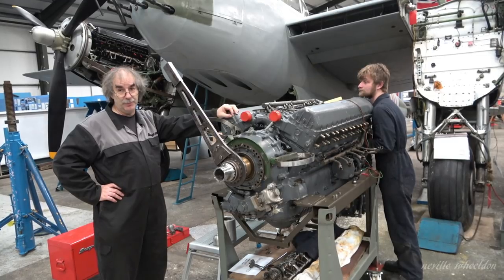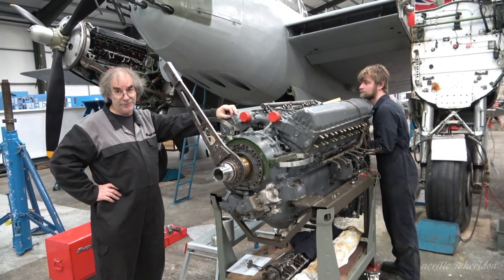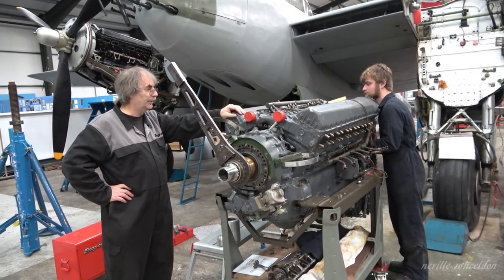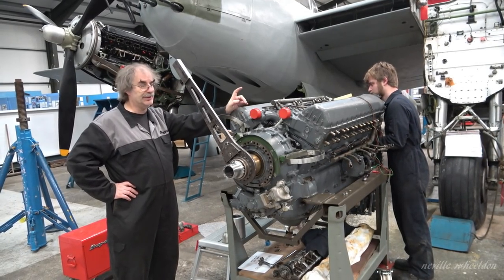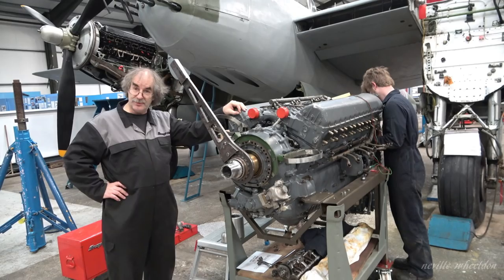We went to the BBMF yesterday and borrowed some pressure test kit from them - some adapters and such like. We pressure tested both blocks to see if there were any leaks, and we were happy to report that there weren't.